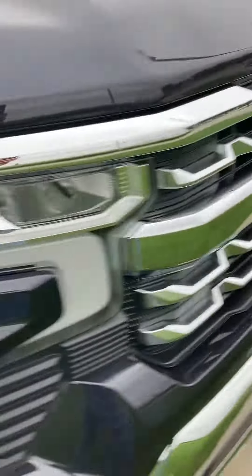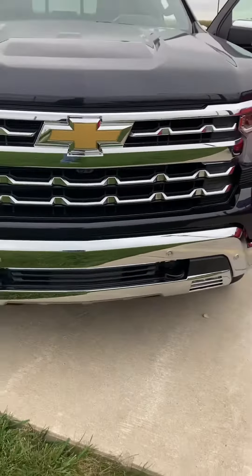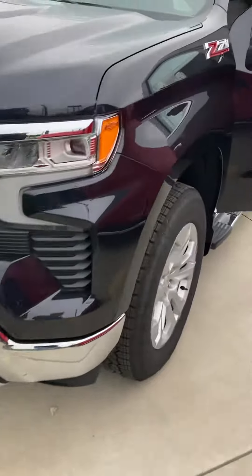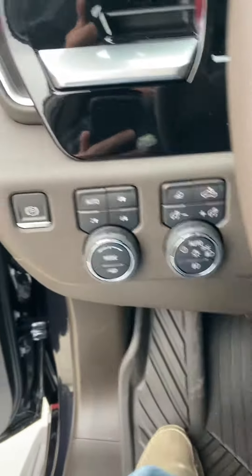Z71 package, a little bit more chrome on the front. Dark ash metallic — not black, dark ash metallic. Brand spanking new, four-wheel drive.